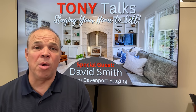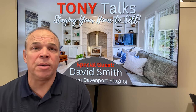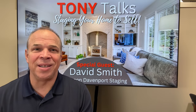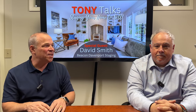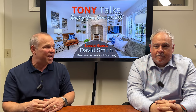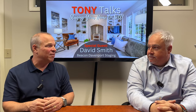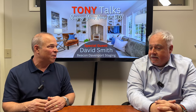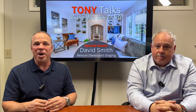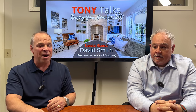What are the eight tips you need to know to sell your home for top dollar? We're going to tell you that today. I'm Tony Meyer with Windermere Real Estate. I've got special guest David Smith with Beacon Davenport Staging. David's here to tell us all about the things we need to know to make sure our home is prepared and ready to sell for top dollar. So we're going to get on to the first tip.